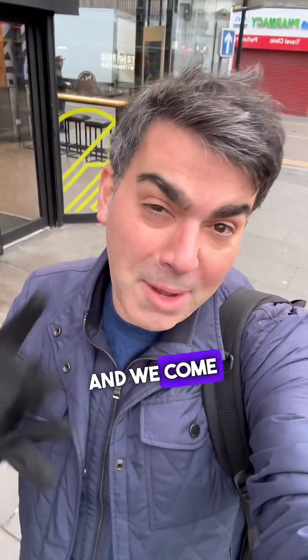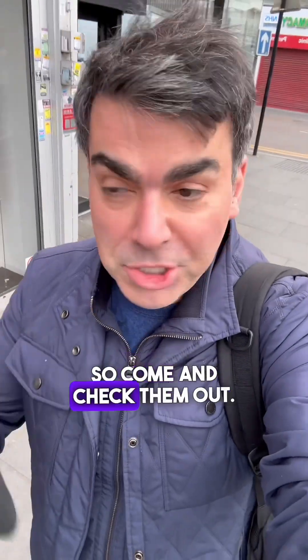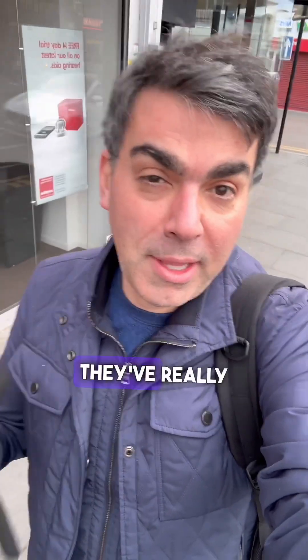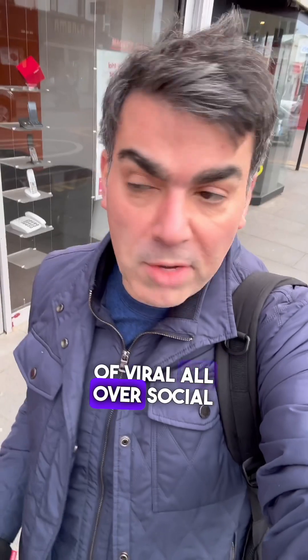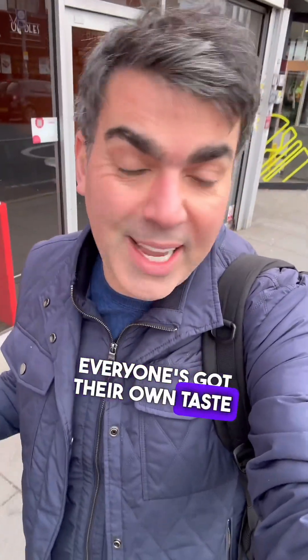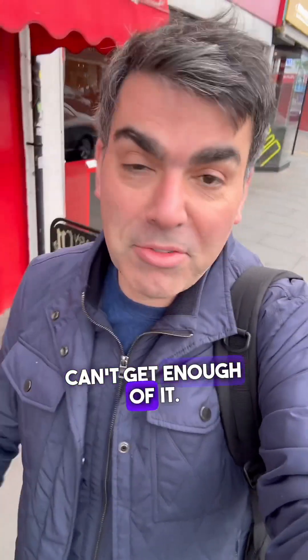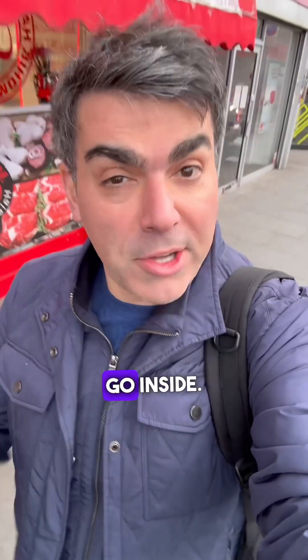Hey guys, we're in Walthamstow and we've come to Side Street, a new opening happening today, so we came to check them out. They've really gone viral all over social media for their smash burgers. I love smash burgers — everyone's got their own taste when it comes to burgers, but I love them smashed, can't get enough of it. Anyway, we're gonna go check them out, so let's go inside.